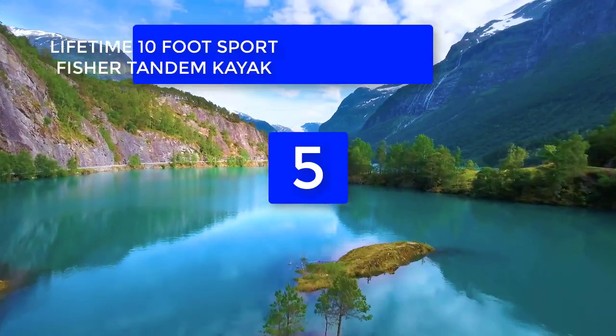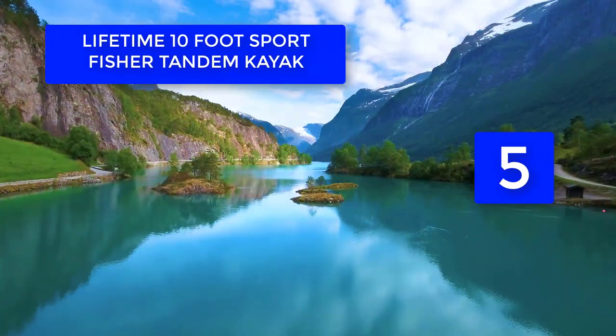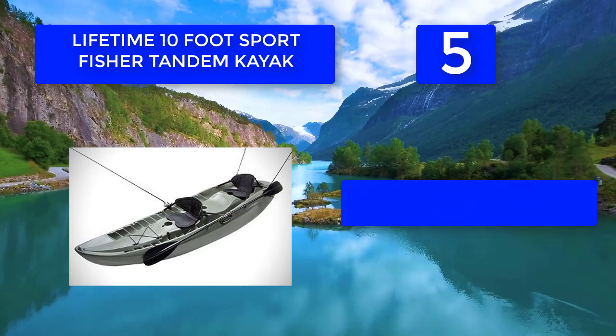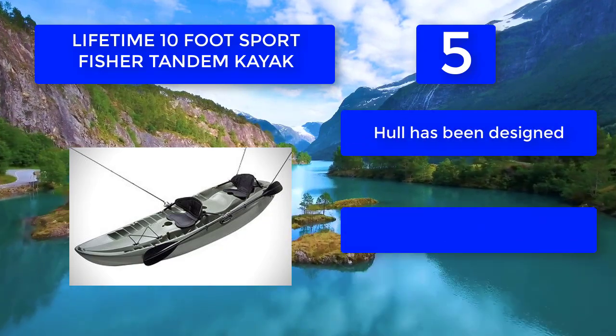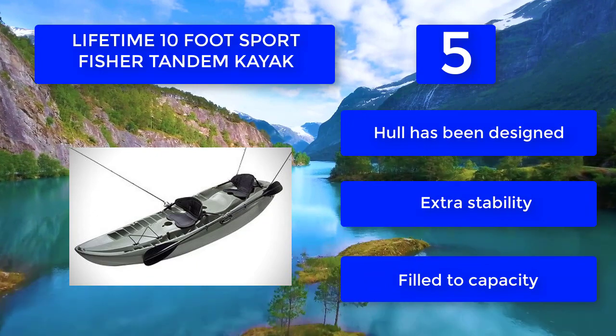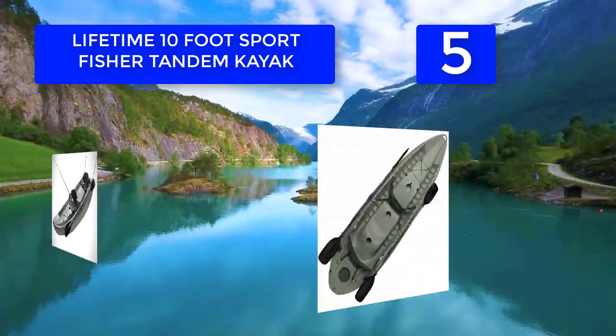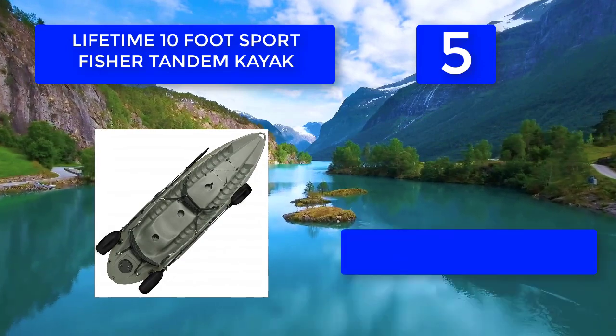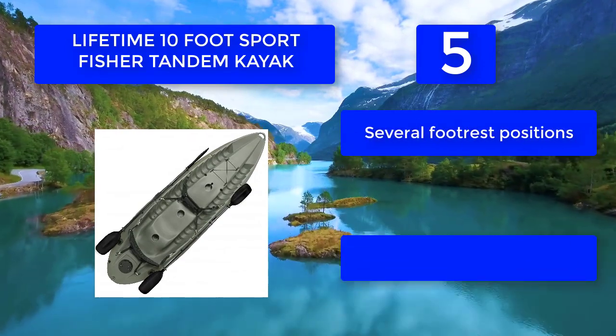Number 5: the Lifetime 10-foot Sport Fisher tandem kayak. The kayak itself is made of high-density polyethylene, which makes it more durable than a typical kayak. The Sport Fisher has seating room for three individuals — two adults and one child — so this tandem kayak can double as a family kayak, with a weight capacity of 500 pounds.